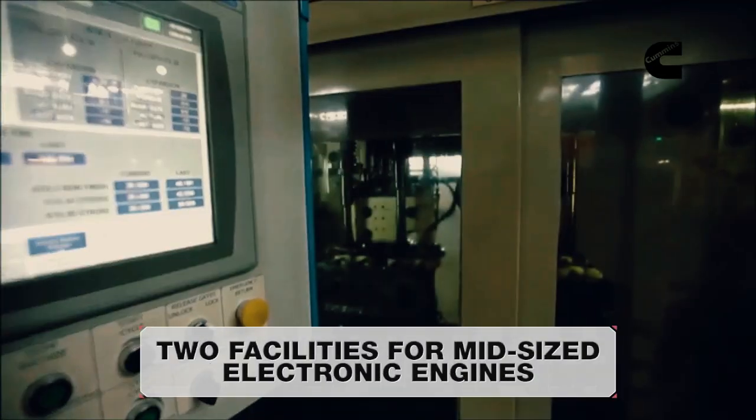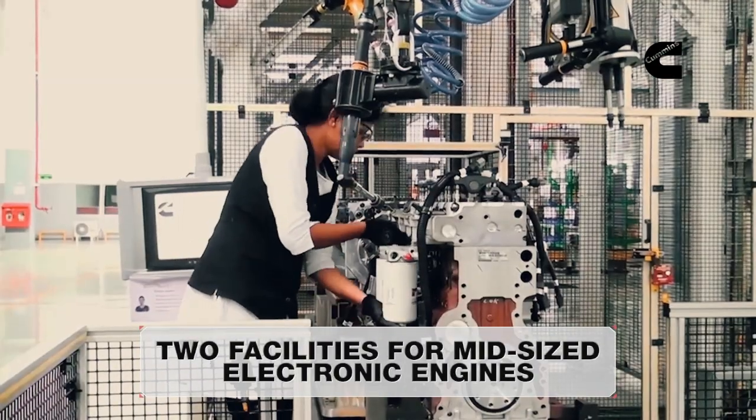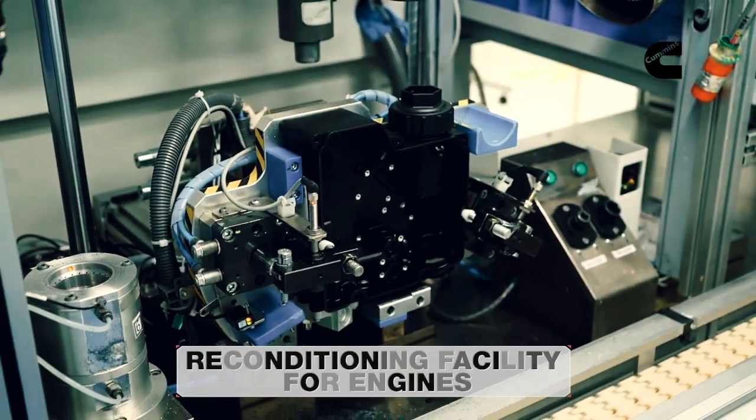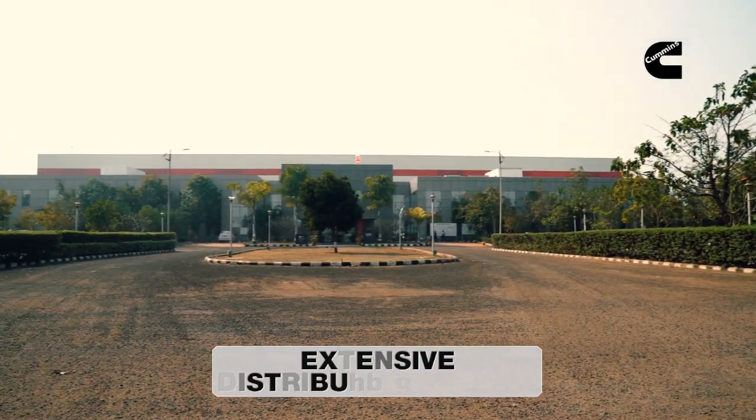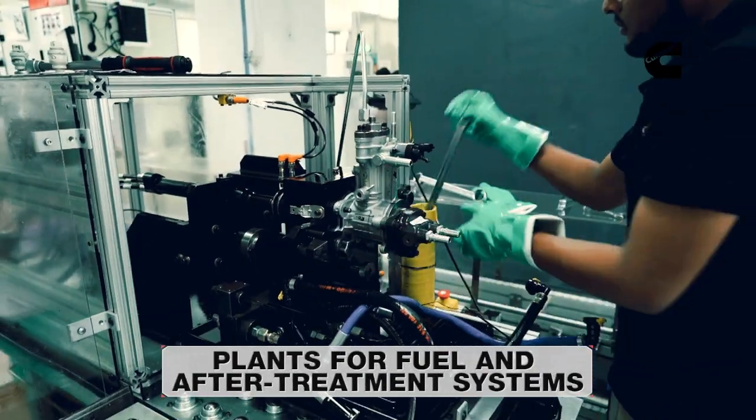Two facilities for mid-sized electronic engines, a reconditioning facility for engines, a distribution centre, and plants for fuel and after-treatment systems.